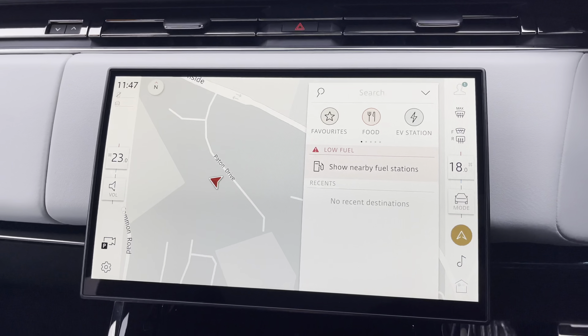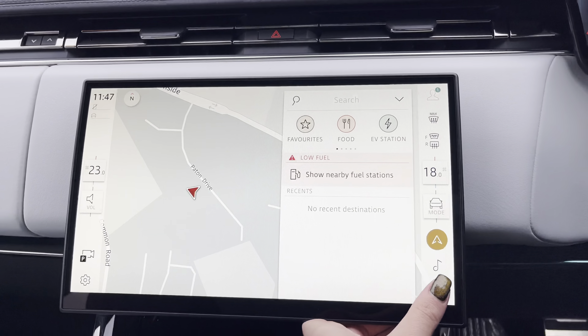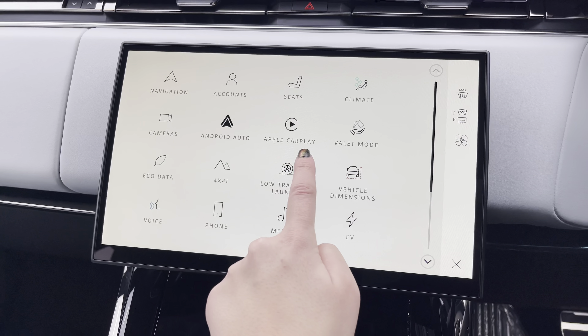Taking a look at your infotainment system, you have a navigation system allowing you to plan any journey you may take in this vehicle, ensuring you always take the quickest yet safest route possible.